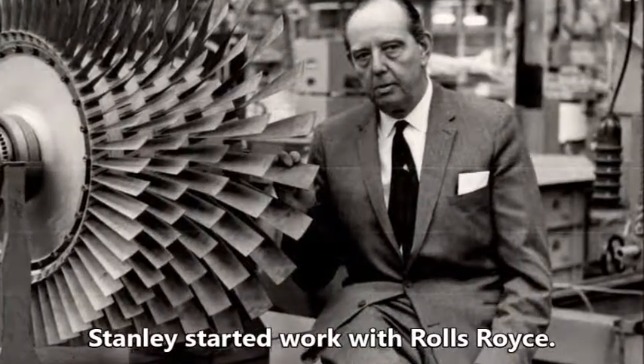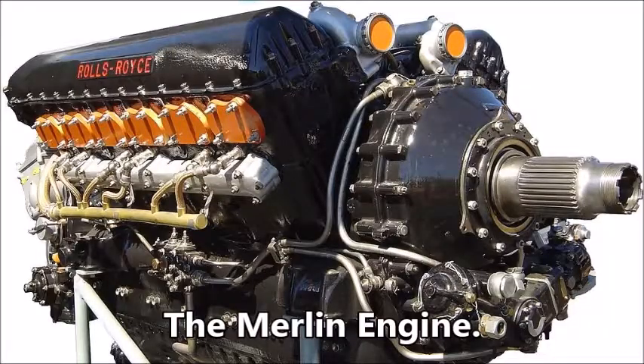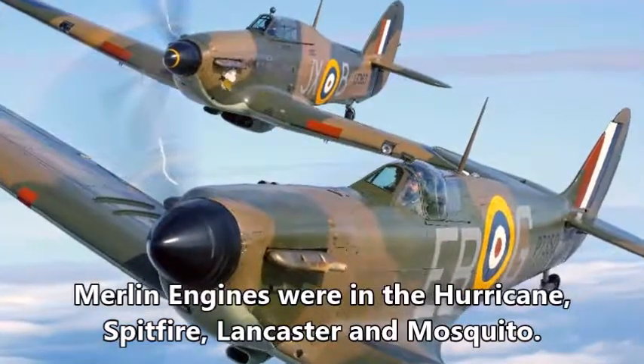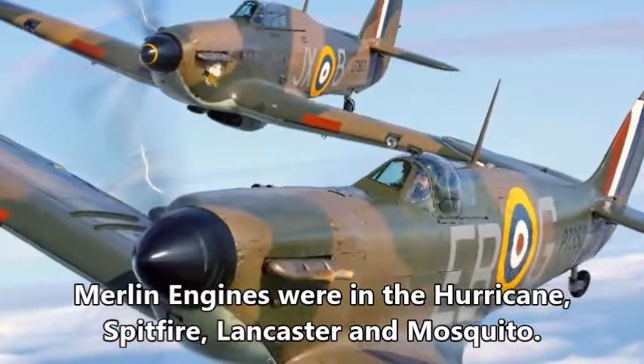Stanley's first task was to develop an engine to compete with the German aircraft. He set to work on the Merlin engine supercharger. Merlin engines were used in Hurricanes, Spitfires, Lancasters and Mosquitos.